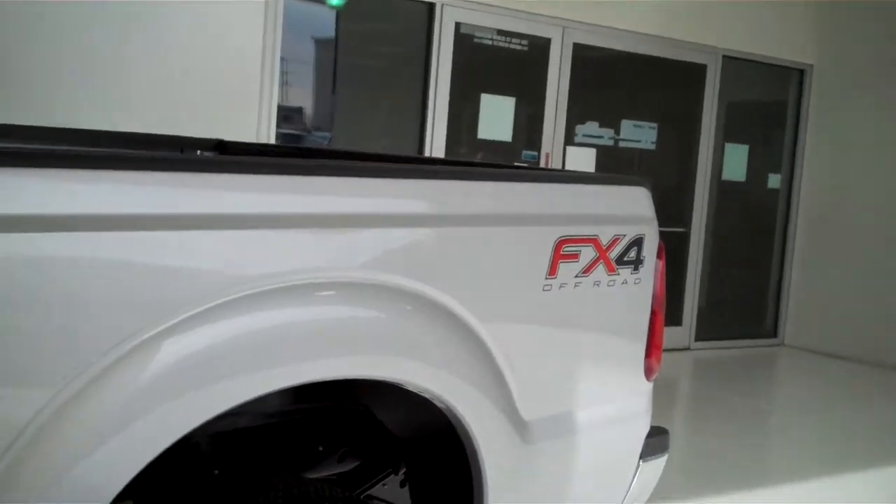It does have the FX4 off-road package, running boards, and black leather interior.